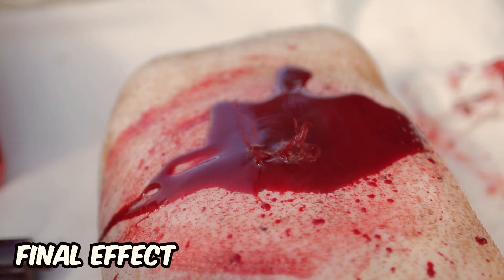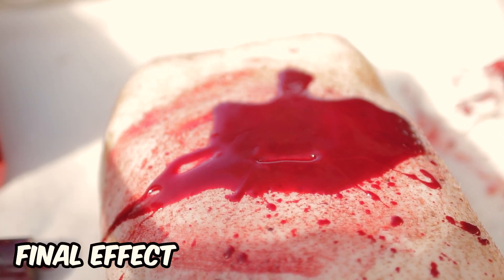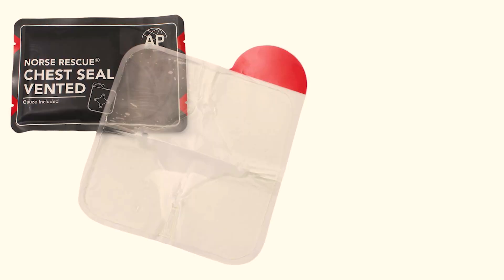Finally, we decided to use a knife to simulate a stabbing wound. We are going to test six different chest seals. All the products were purchased online and the manufacturers were not informed about our test to maintain maximum objectivity and ensure lack of conflict of interests. Let's go through the list of tested products.